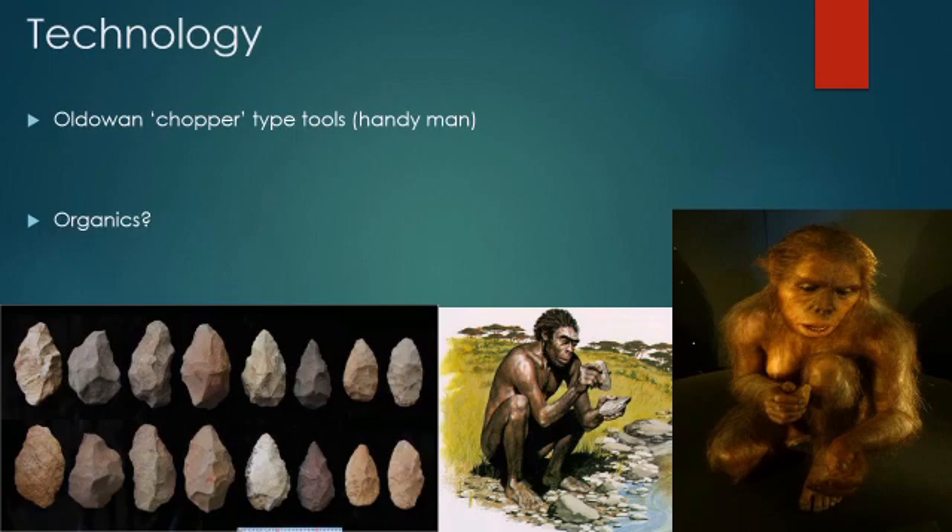There isn't much evidence for a varied toolkit beyond the Oldowan chopper tools — stone tools rudimentarily knapped to make a sharp edge for cutting and blunt edges for crushing, which were probably discarded after use and not retained. A consistent topic in academia is the possibility of organic tools such as wood that habilis may have used, but preserved samples are very rare so we can't know for certain.